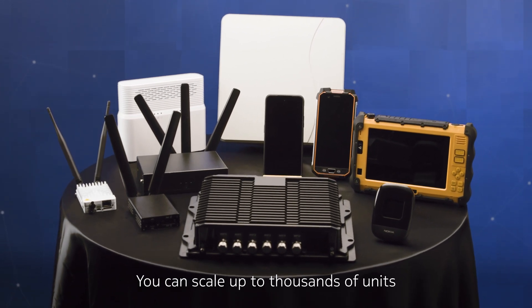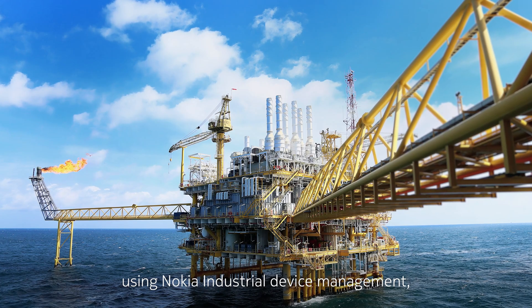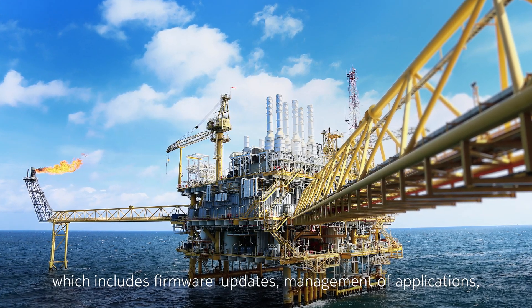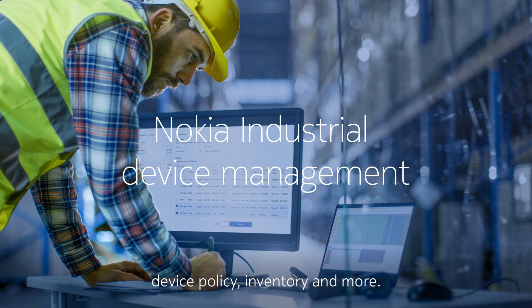You can scale up to thousands of units using Nokia industrial device management, which includes firmware updates, management of applications, device policy, inventory, and more.